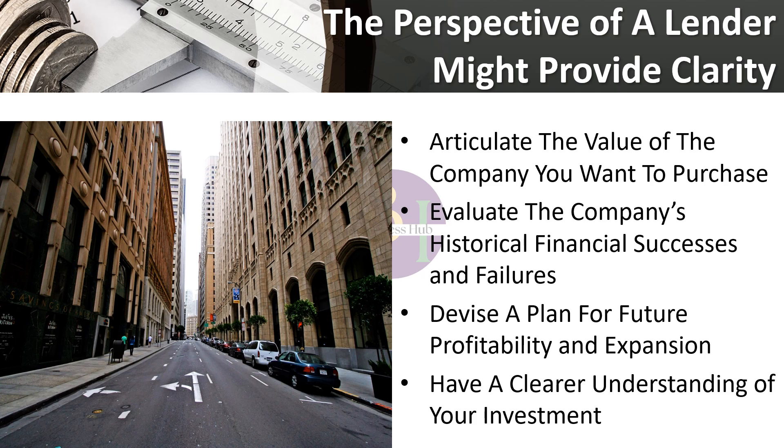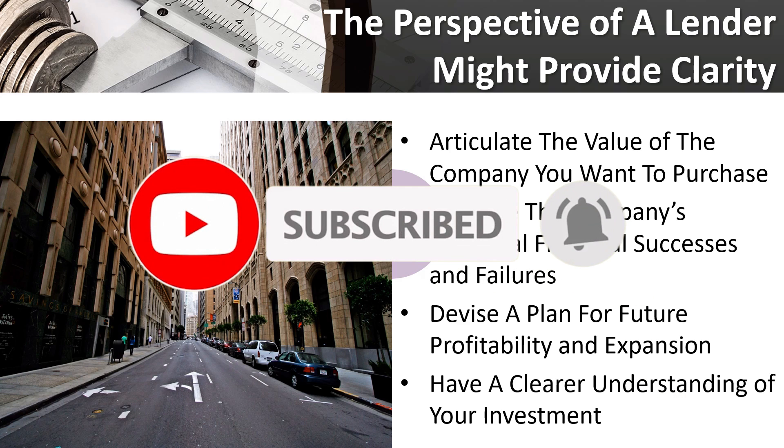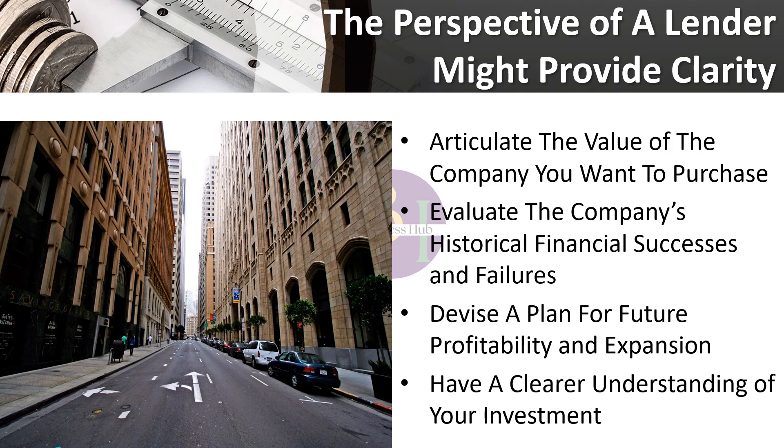Well, guys, my video has come to an end, and I hope you enjoyed it. Thank you for watching and remember to like, comment, share, and subscribe to our channel, so that our channel can grow and bring everyone new videos with new things to learn. Bye bye for now and see you in my next videos.